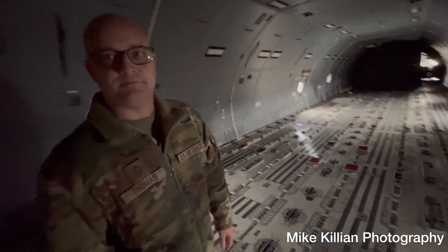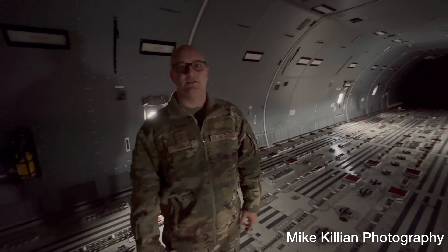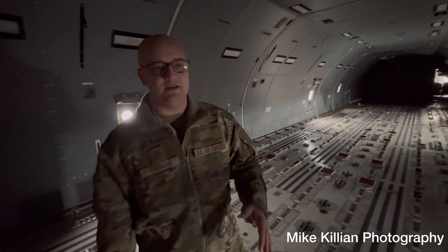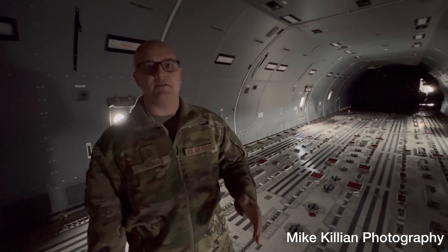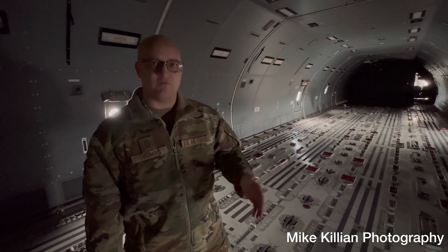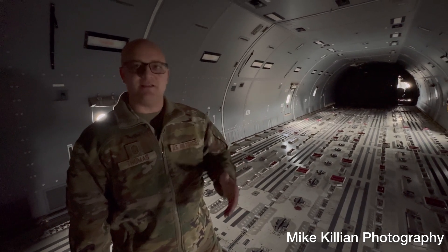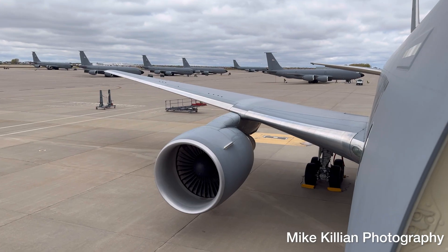The airmen here at McConnell are writing the book on KC-46 maintenance. With McConnell being Main Operating Base Number One for the KC-46, our initial cadre of maintainers developed a lot of the documentation. Boeing has a maintenance plan, and our airmen translated those maintenance manuals into the technical orders the Air Force uses. The tools, test equipment, and guidance used for aircraft maintenance were developed on the backs of our airmen here at McConnell Air Force Base. That's awesome.